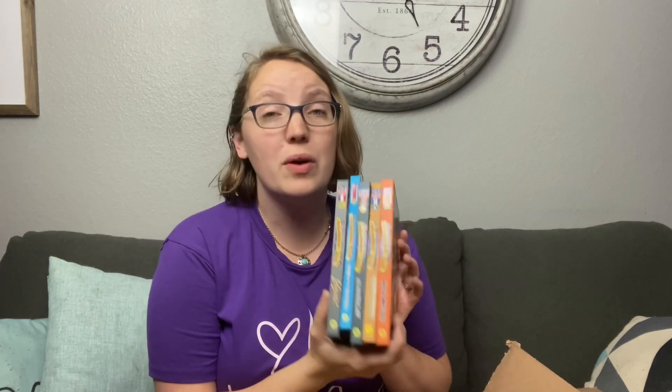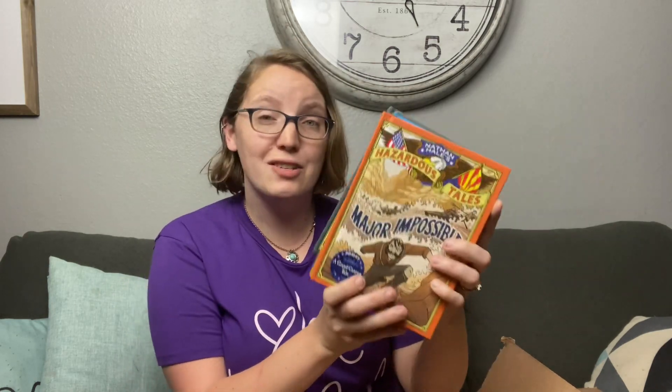First things first, these brand new books — I have never read these before, but they looked so interesting and I have some seriously reluctant readers, so I'm always looking for things that might engage them. They are called Hazard Tales and they are all historically based graphic novels. I know my boys and probably my girls are really going to love these. We've got Major Impossible, a tale about the Grand Canyon; Treaties, Trenches, Mud and Blood, a tale about World War I; Big Bad Ironclad, a tale about the Civil War; Raid of No Return, which is World War II; and Lafayette, a Revolutionary War tale. We're going to be studying a lot of these different wars next year, so I love the idea of pulling these out and having my kids read them. They have all the historical dates in there. If you guys have read them before, be sure to drop it in the comments and I promise to update you after we've read a few.